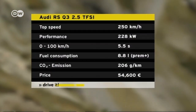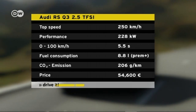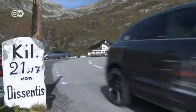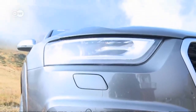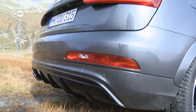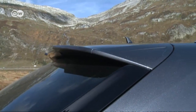With suspension on the firm side, the RS Q3 does give you that sports car feeling, despite the high center of gravity. The car makes the dash to 100 kilometers an hour in 5.5 seconds, and top speed is electronically limited to 250. We took a closer look at the new model at an altitude of over 2,000 meters. The revamped front is dominated by the single-frame radiator grille with a honeycomb design grid. The wheel wells have flared out a little, and the new addition has shiny painted trim everywhere. A roof spoiler optimizes the downforce when you pick up the pace.